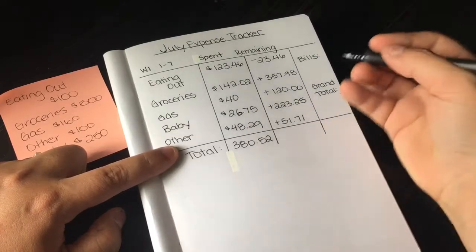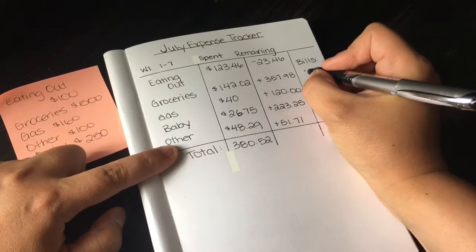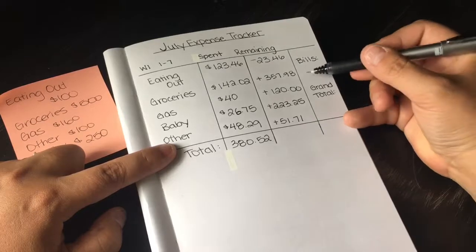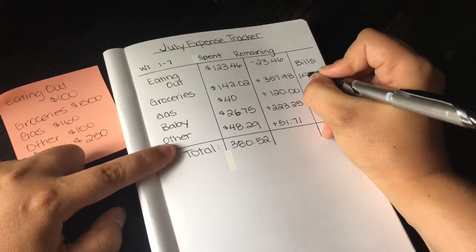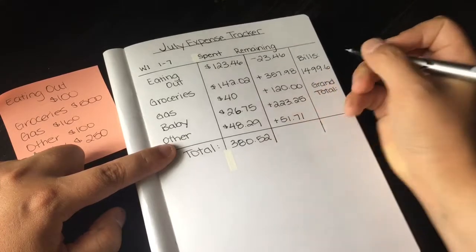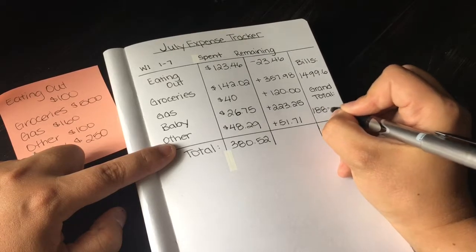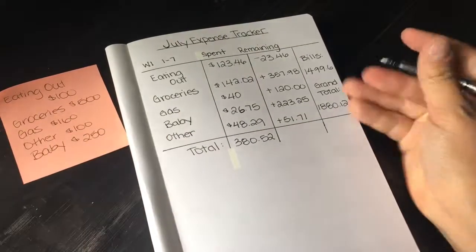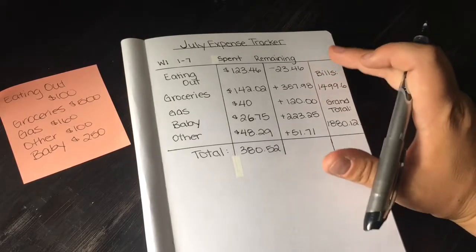I like to keep bills separate in the grand total so I know how much I'm spending. Bills came to $1,499.60, making the grand total $1,880.12 for the week. It's a big week, but the first week of the month is always expensive.